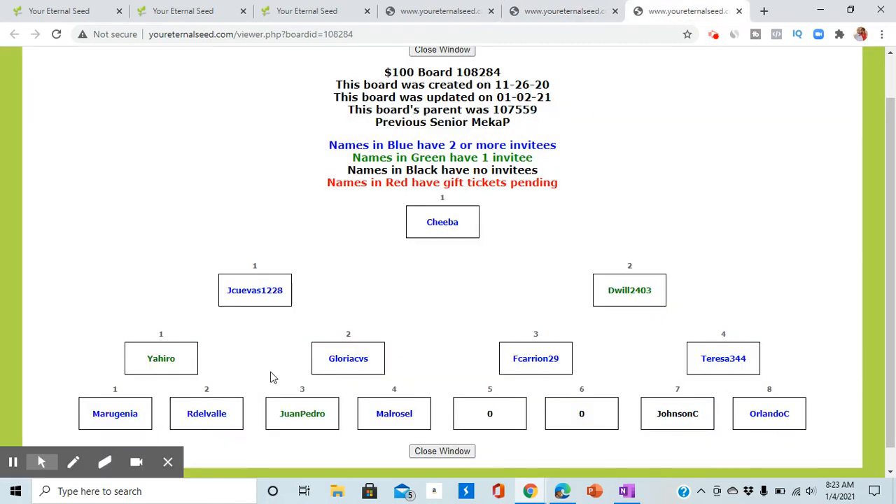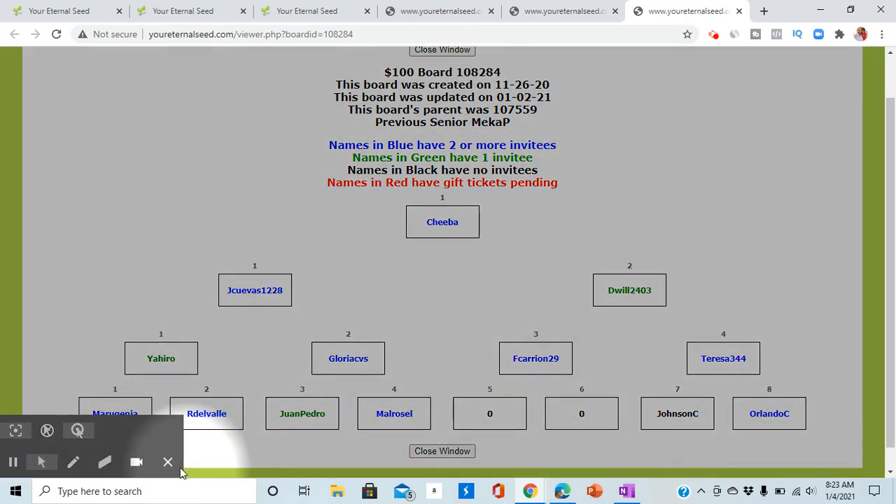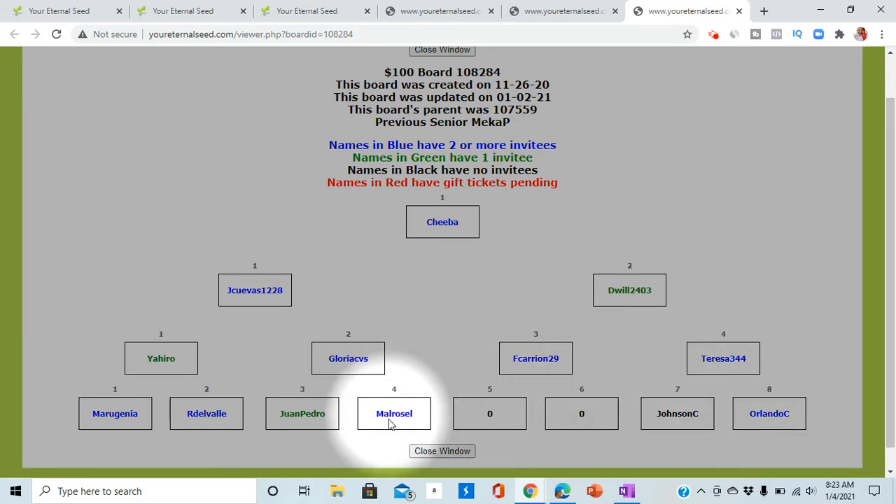I'm also on this $100 board, which I've gotten gifted already several times. I can get — this one gifted me last night. I woke up this morning and there was $100 in my account, gifted from these people. So it works. When the senior gets gifted, the senior has to confirm that they received the gift — that's how their names come down here. If you didn't receive a gift yet, your name will be red. So you see the color coordination: people in blue have invited two or more people, and people in green have invited one person. The key here is to invite at least two people minimum. Each person you put in, they'll take two slots and they'll gift the senior.